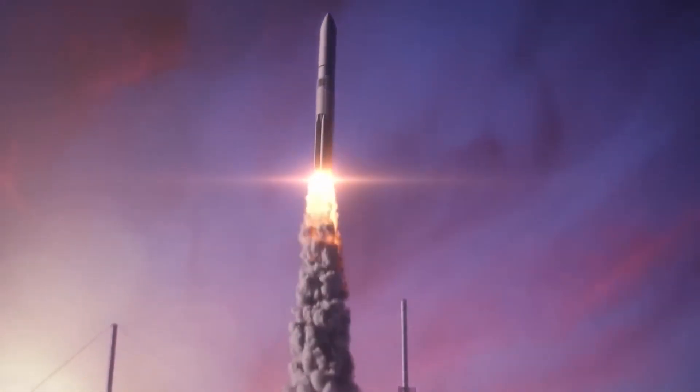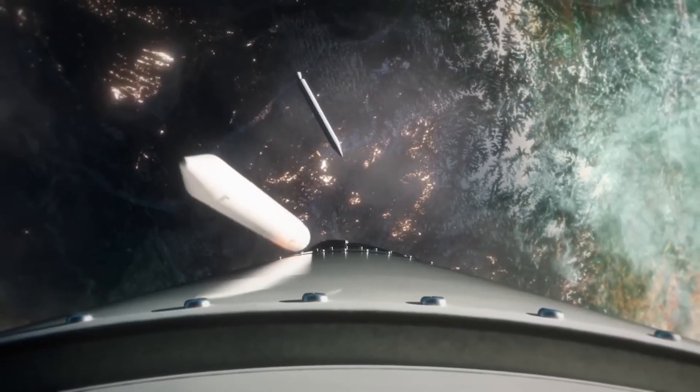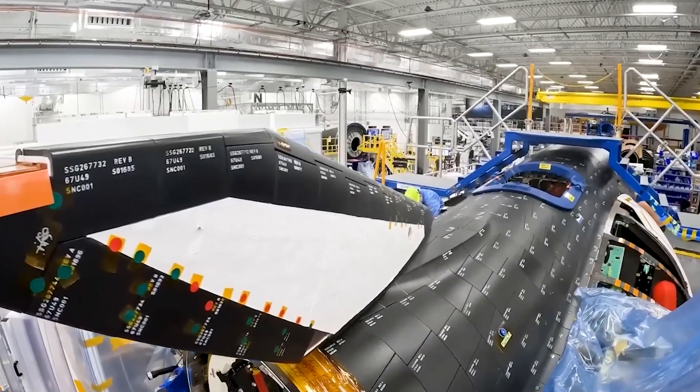A second launch for the rocket will include the Tenacity. Even if the first Vulcan flight proceeds flawlessly, the second launch is not expected until January or February 2024 at the earliest. This timeline aligns with the necessary preparations and final testing to be conducted jointly by Sierra Space and NASA.